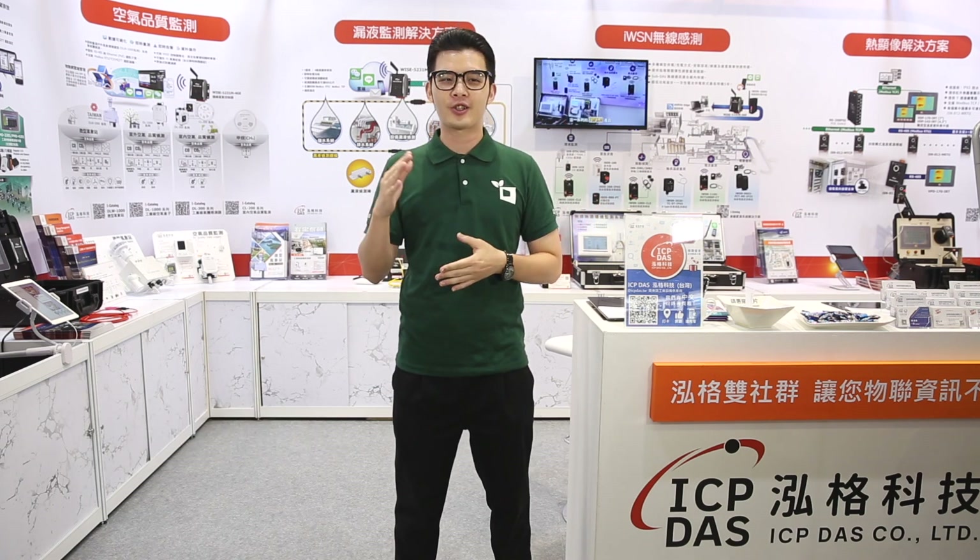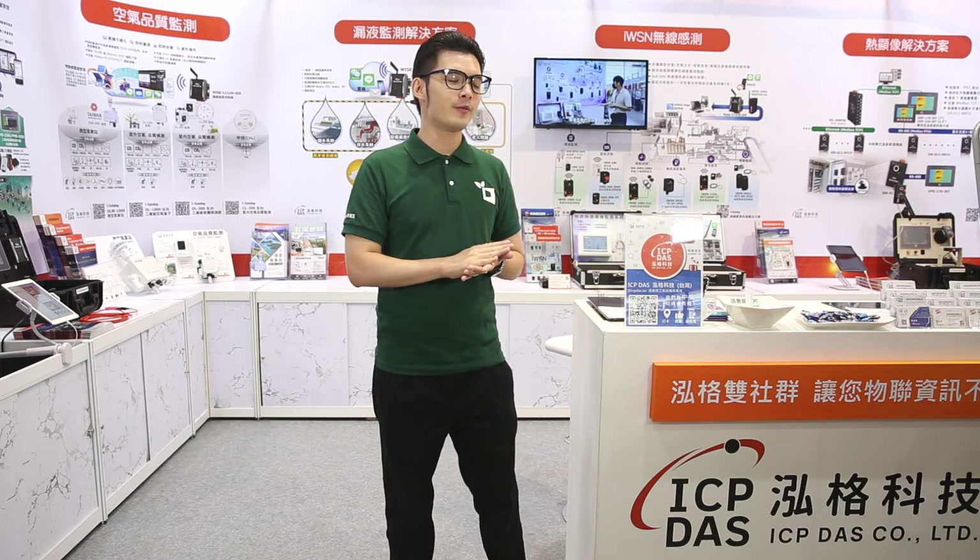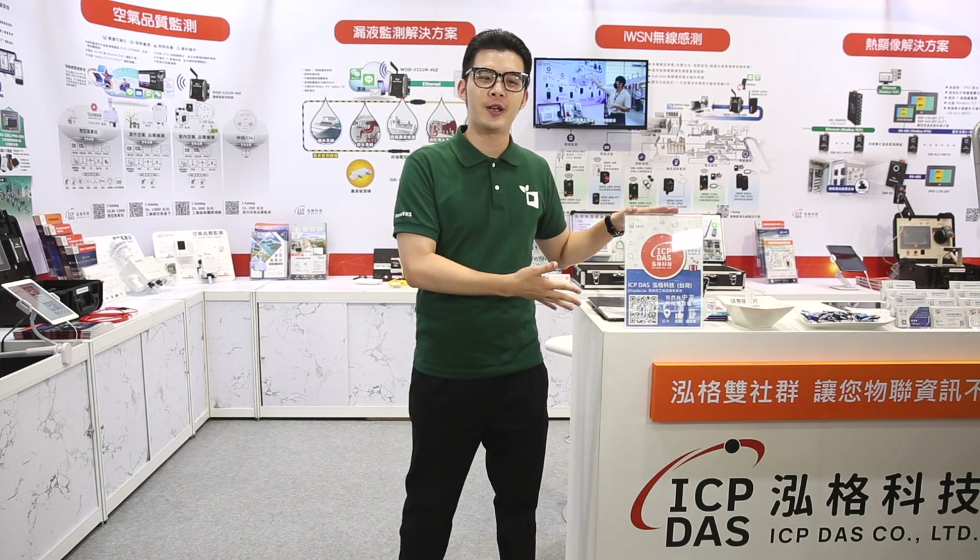Hello everyone, this is Michael from Computex. Today we are very happy to visit Nangang Exhibition Center for the Semicon Taiwan. As we know, many Computex exhibitors actually joined the event to demonstrate their latest technology. So let's take a look. Currently, we are standing at the booth of ICP-DAS.